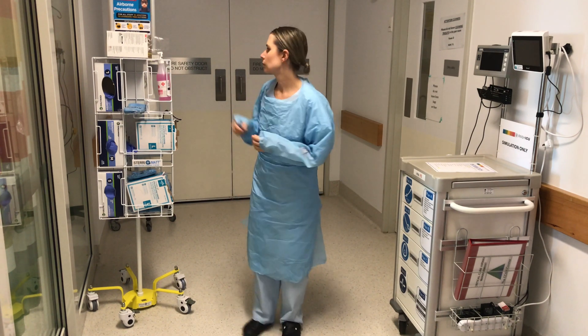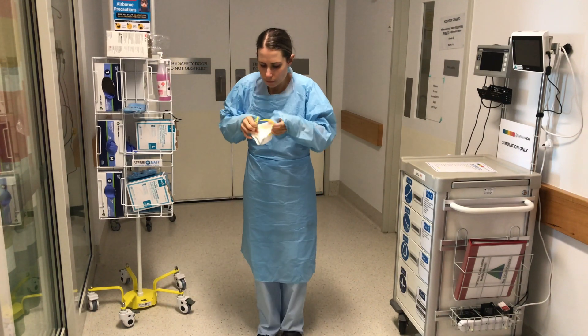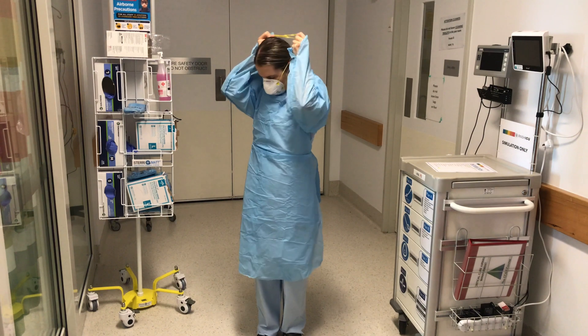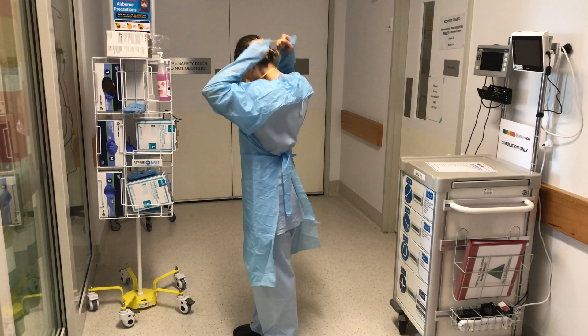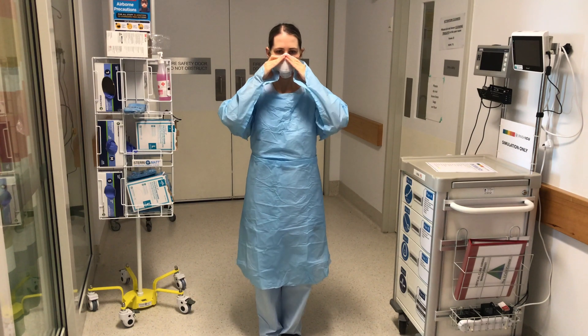You're going to don your mask now, your N95. One strap at the top of the crown of your head, one down on your neck. Perform a fit check — nice and tight around the bridge of your nose.